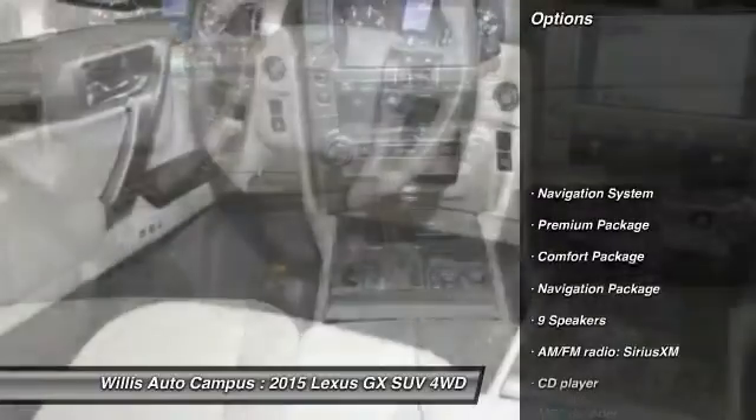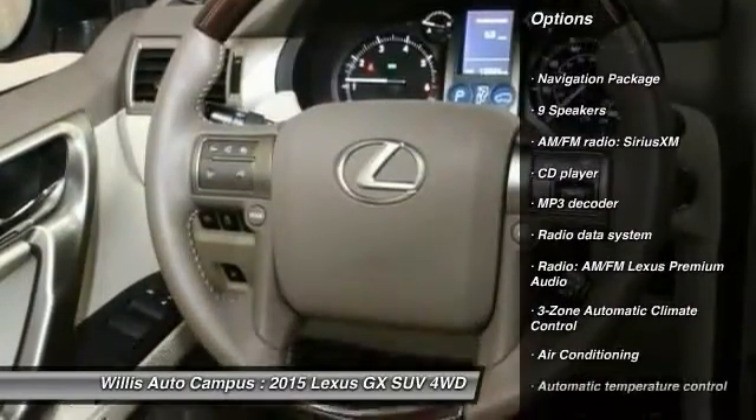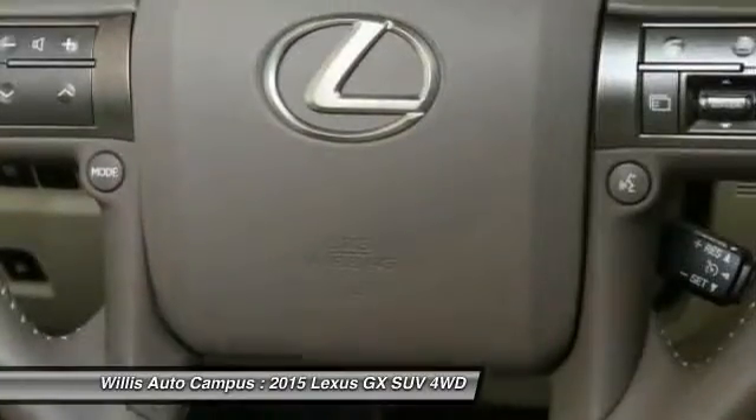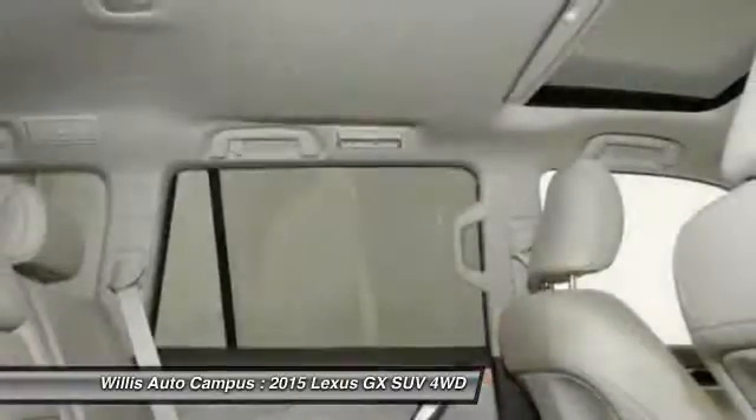Power passenger seat, traction control, backup camera, navigation system, remote engine start, dual airbags, navigation package, leather-wrapped steering wheel, air conditioning, front power steering.